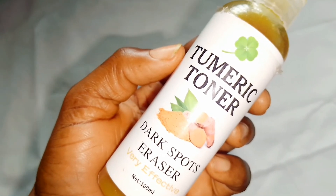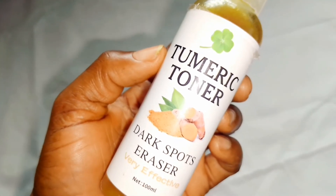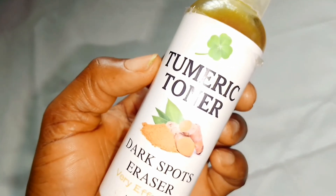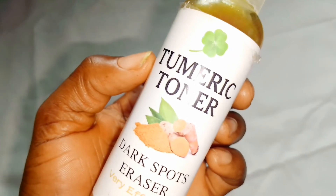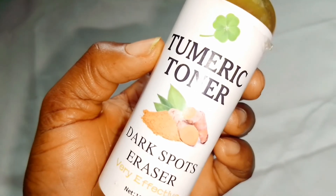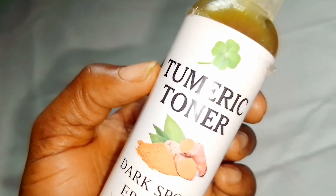If you are looking for something that will work for you, I recommend this special toner. Just go and search for it online — the name is turmeric toner. Search for it online if you can get it. This is my honest review on this product and how it works. When you want to make use of it, just wash your face with your soap, pat dry your face, and then apply this toner so that you are getting rid of the dirt, the oil from your skin, and the bacteria. This will give you an amazing result.